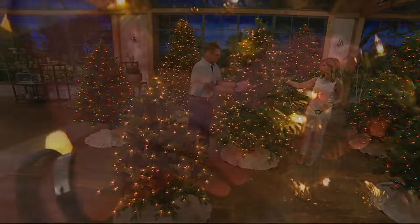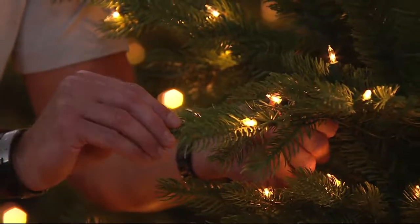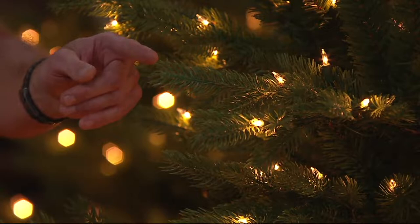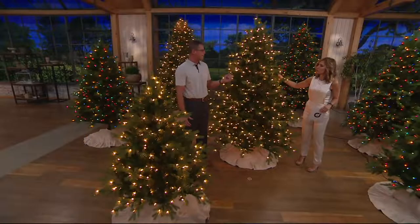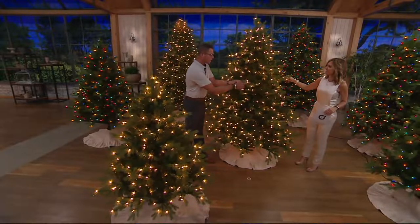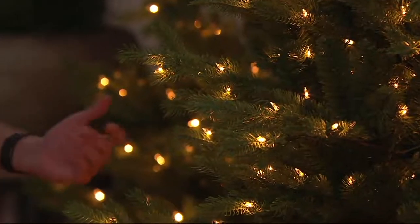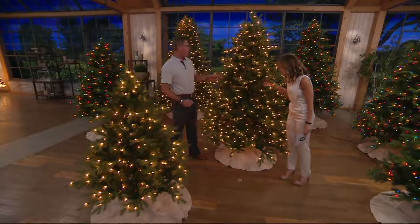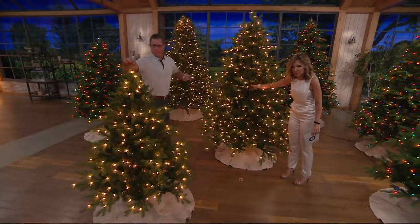We use the highest quality foliage — in fact, that was one of the improvements from last year. You can see these beautiful molded tips with brown center cores to give it the look of a realistic tip, with variations of color on the end. More than 50% of this entire tree has that high-end molded tip, which is more expensive. You don't see wires going in between — we light it all the way to the core and all the way back out.